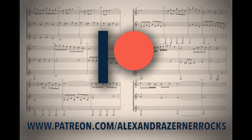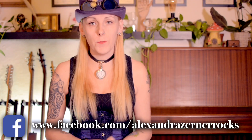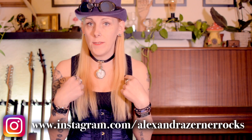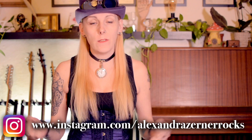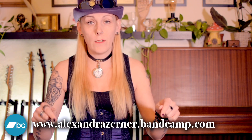This episode was made possible thanks to generous supporters on Patreon. Hello everyone, my name is Alexandra Zerner and this is my YouTube series dedicated to your questions and my answers, which means that if you want your questions answered by me, write them down in the comments below.